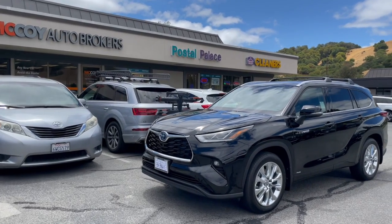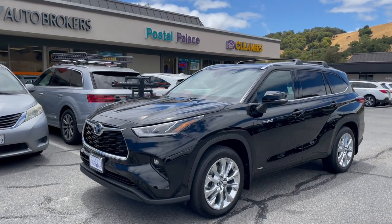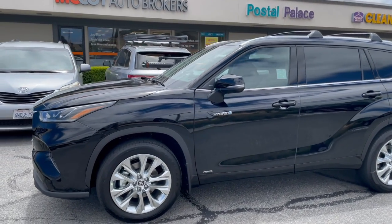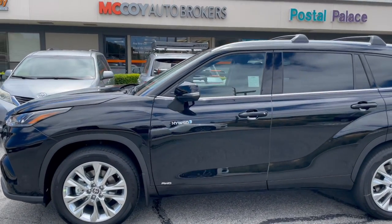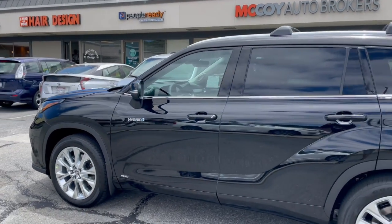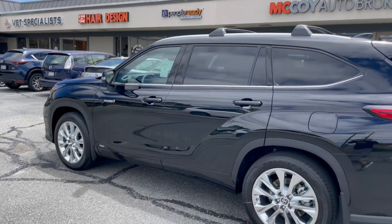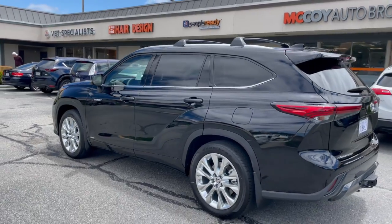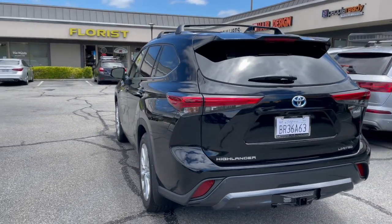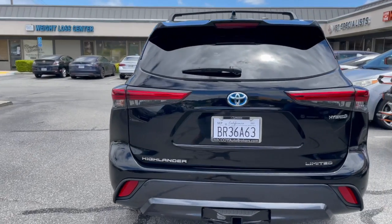If you're looking for a great fuel-efficient, family, mid-size, third-row SUV, consider the Toyota Highlander Hybrid All-Wheel Drive. Contact McCoy Auto Brokers today. See why we're Yelp's number one rated auto broker. Follow us on Facebook, like our page on Instagram. Thanks for tuning in and we look forward to connecting with you.